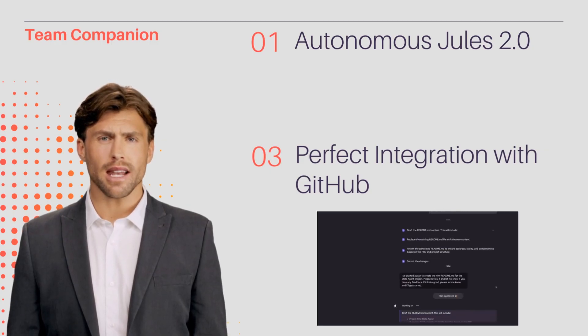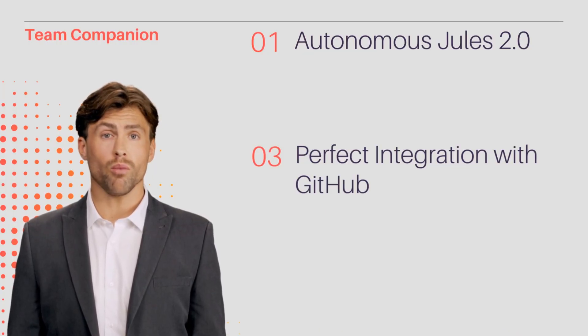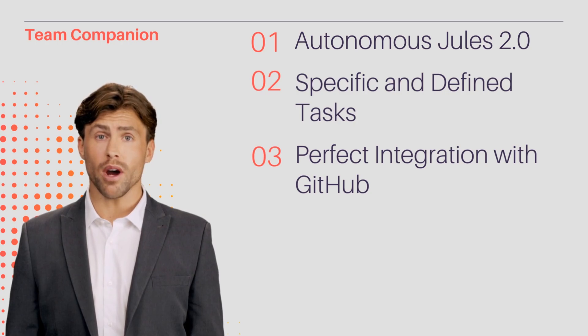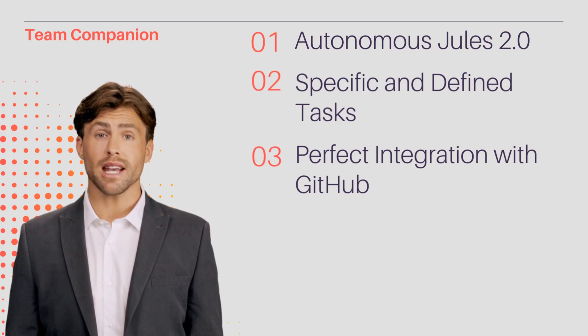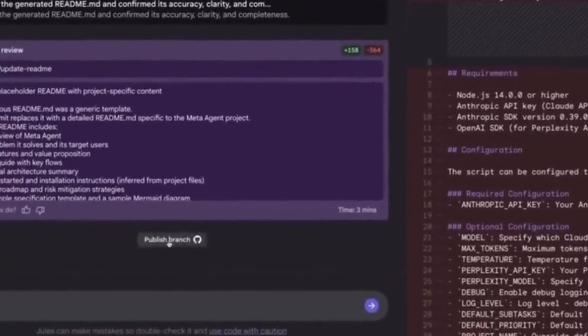Jules 2.0 acts as a standalone teammate, not a replacement for entire teams. It handles specific, well-defined tasks, allowing developers to focus on broader aspects of the project. With seamless integration with GitHub, it assigns tasks directly from the development environment, ensuring efficiency and seamless collaboration.